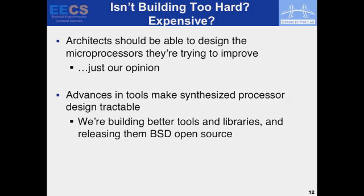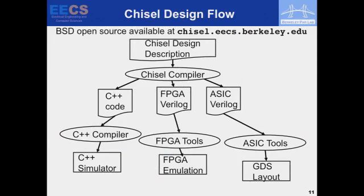Isn't building this stuff for real too hard, too expensive? Well, first, you have to be able to design microprocessors. Advances in synthesis tools make this more tractable. We've been working on better libraries and tools and releasing them open source. CHISEL is actually out there — you can go to the GitHub project and download it. We're putting up a lot more stuff over the summer, more cores and things, so other people can download and use this.